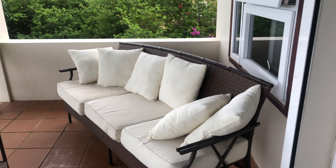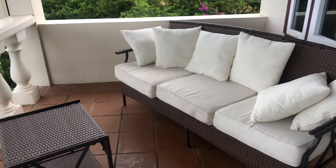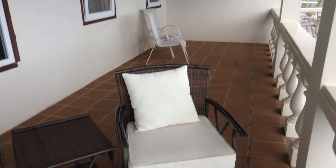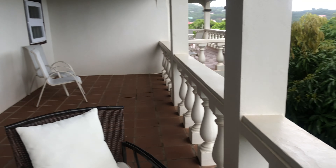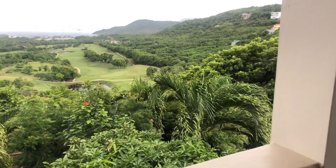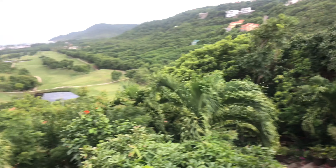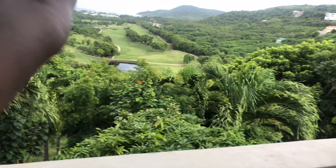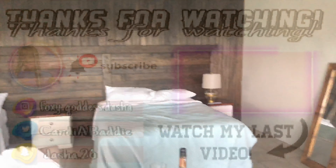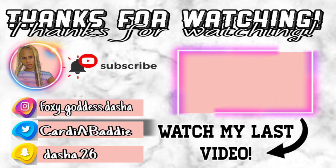And this is the outside, guys. Here it is.